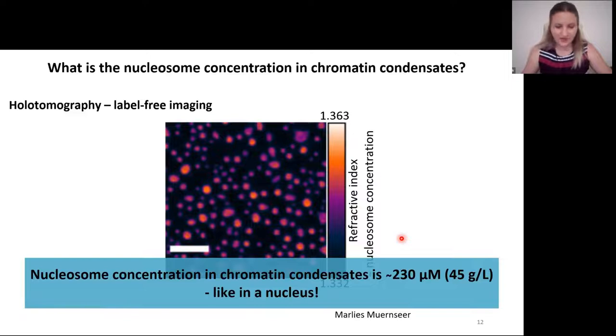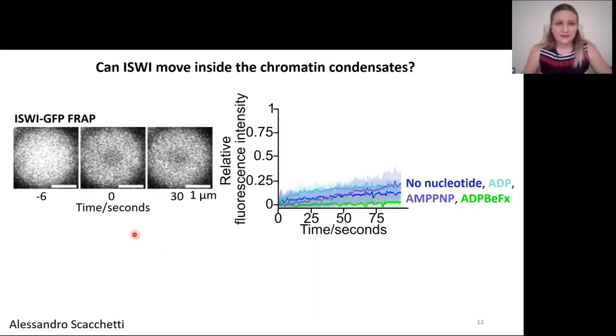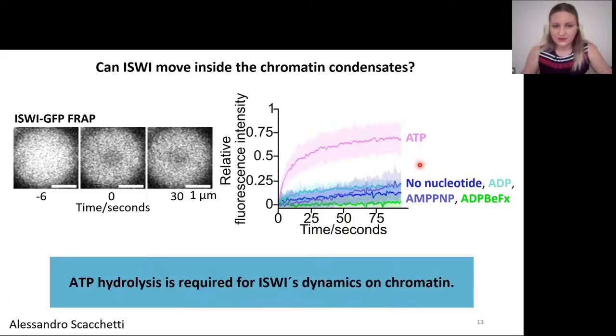Under such high concentration, the enzyme should be practically immobile. We tested this by doing ISWI-GFP FRAP, bleaching a small central part of the remodeler fluorescence and following the recovery over time. Indeed, without nucleotide, or with ADP, or with the non-hydrolyzable analogs AMP-PNP and beryllium fluoride, the enzyme was very immobile — pretty much stuck. But a drastic increase in dynamics happened when we added ATP. So ATP hydrolysis is required for ISWI dynamics on chromatin.